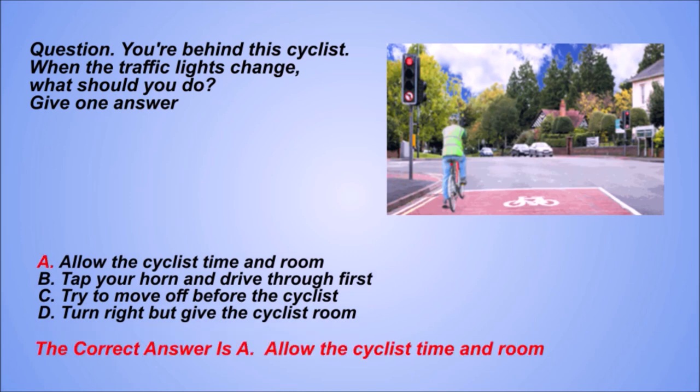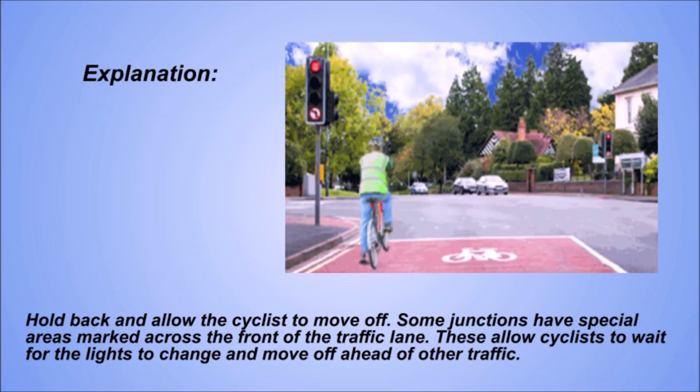The correct answer is A: Allow the cyclist time and room. Explanation. Hold back and allow the cyclist to move off. Some junctions have special areas marked across the front of the traffic lane. These allow cyclists to wait for the lights to change and move off ahead of other traffic.